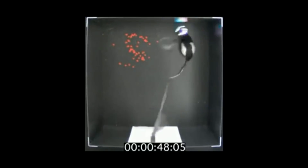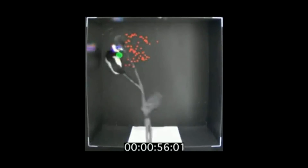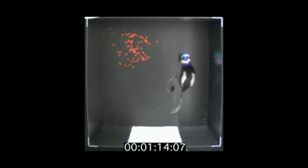The rat is actually chasing some chocolate. You can see the experimenter putting chocolates here and there just to make it navigate in its space.